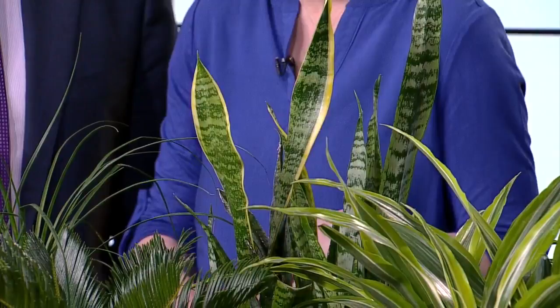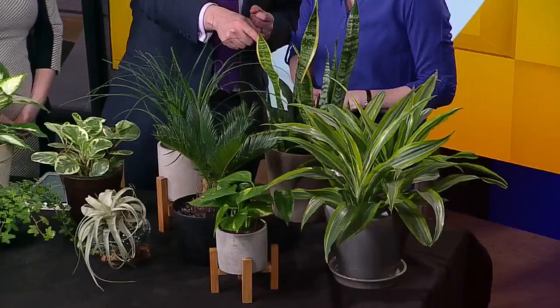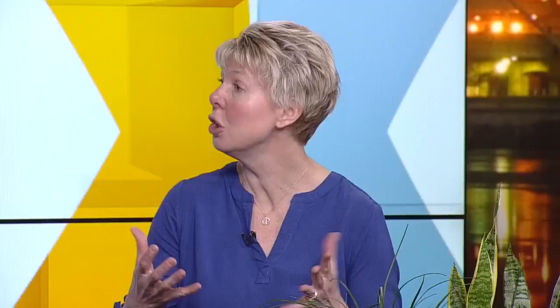Also dracaena or pothos. Can you get in trouble if you put a low-light plant in a high-light area? You can — they can burn, or they'll constantly look almost wilted. So make sure you match the plant to the appropriate light area. That's good to know. Thank you, Susie!